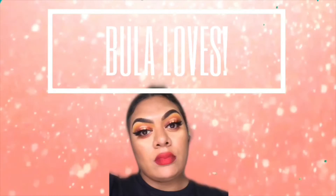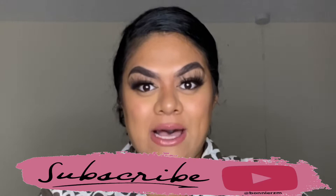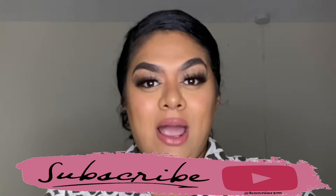Hi guys, welcome back to my channel. Today I'm going to be talking about my top five favorite foundations. A little bit of background on my skin type — I have combination skin. Sorry if I'm breathless, I am currently in my third trimester of pregnancy and this is just life.